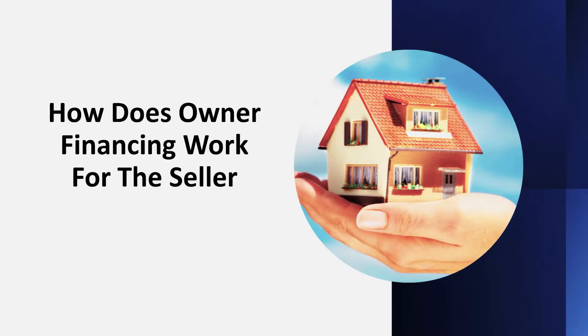Welcome back. If you're a seller, you're going to love this and you're going to learn a lot. Sellers make a bundle if they'll just use a little patience. Most real estate investors want to buy and quickly resell — I get that because they want that money to live on — but if you can put that money to work right away, you're going to do very well. So how does owner financing work for the seller? I'm going to tell you it works very, very well.